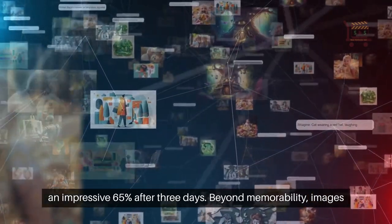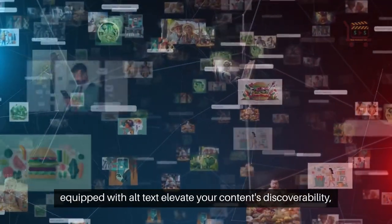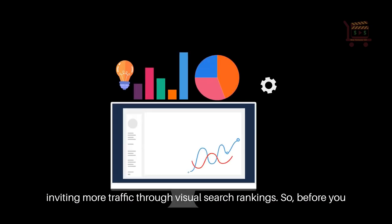Beyond memorability, images equipped with alt text elevate your content's discoverability, inviting more traffic through visual search rankings.